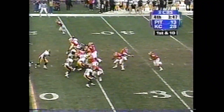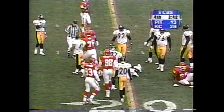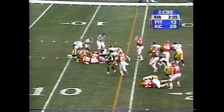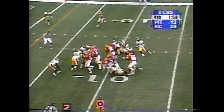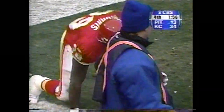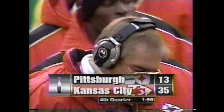Here's Morris inside the 20. Morris bangs up the middle on second down and five, up the middle into the end zone. Touchdown, Kansas City — the former Steeler, Bam Morris. Extra point is up and good. 35-13.